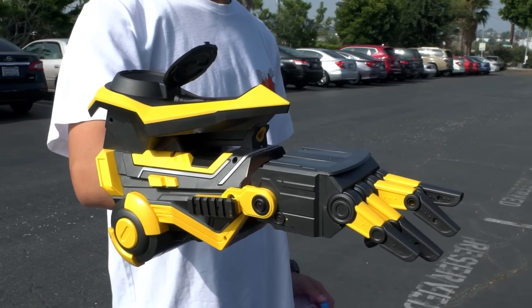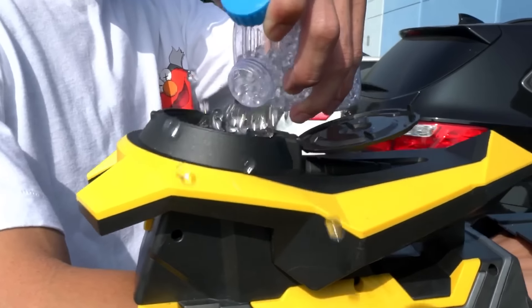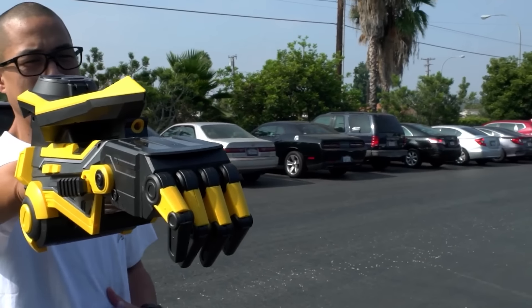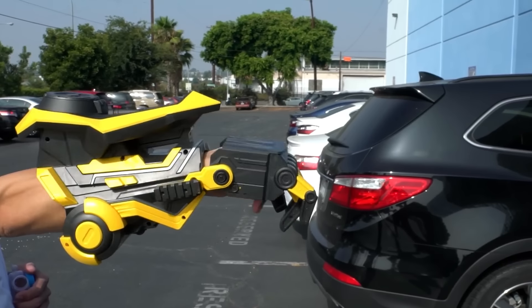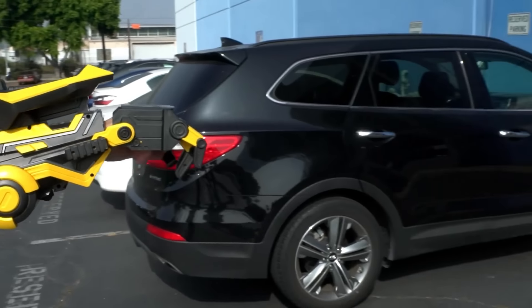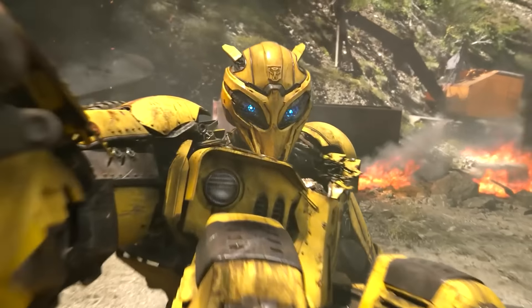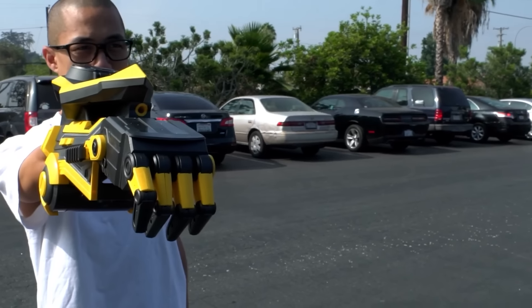Do you know what a gel blaster is? It's a glove with special gel capsules inside. These projectiles are inexpensive and safe, and also make a cool sound when fired. So with this Transformers gear, you can go anywhere without fear of hurting anyone.